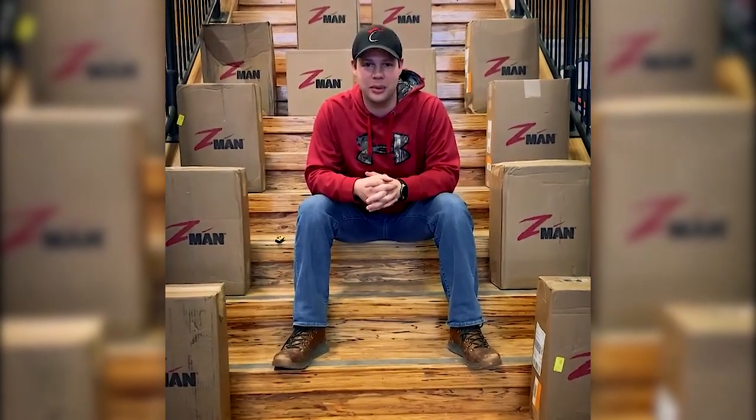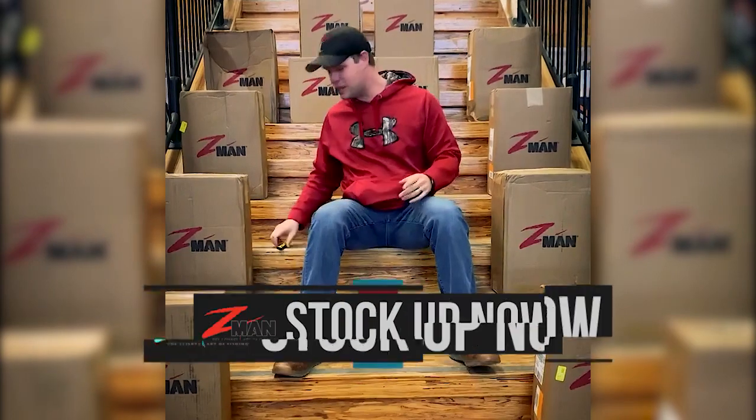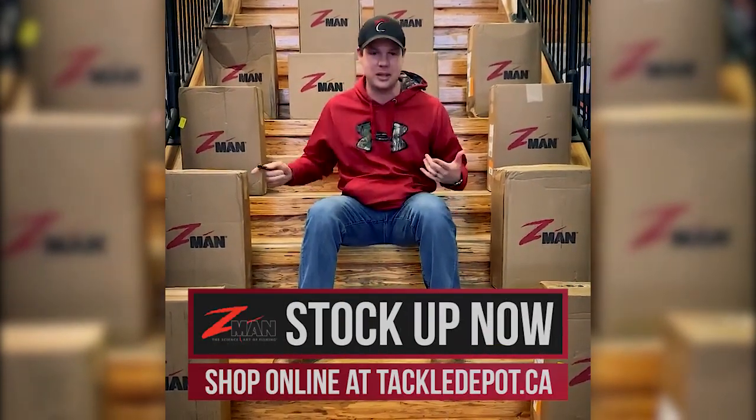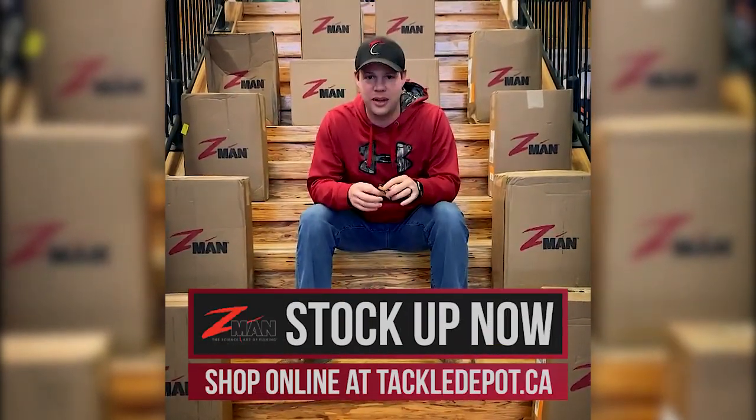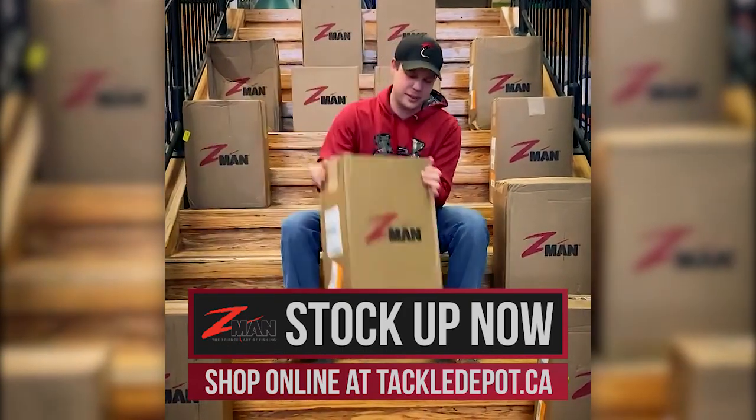Hey everybody, Ben Harvey here from Tackle Depot. It's one of my favorite days — it's new product day! We just got a pile of Z-Man in. These are the branded boxes, but I think we got about thirty thousand dollars worth of Z-Man that just crashed through the back door.